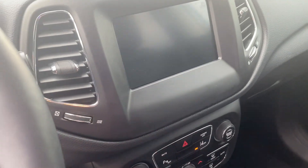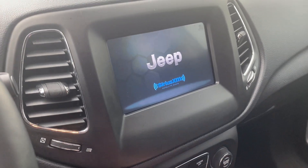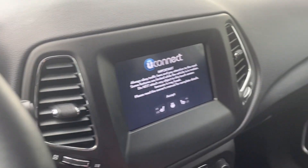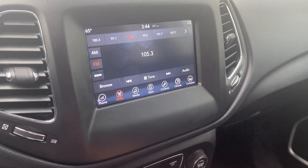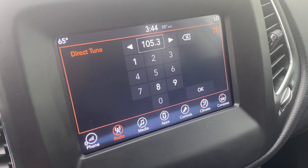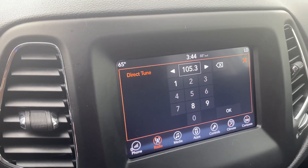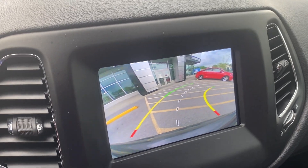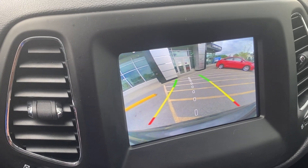Push button start, Bluetooth, Sirius XM radio, and it has a Uconnect system. It's got a rear camera with guide bars — when you turn the wheel those bars turn too and it'll tell you where the vehicle is going to go.